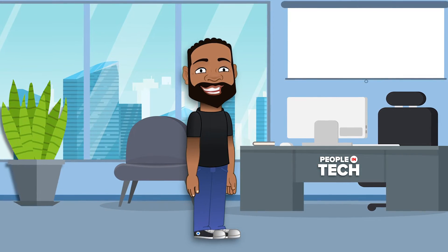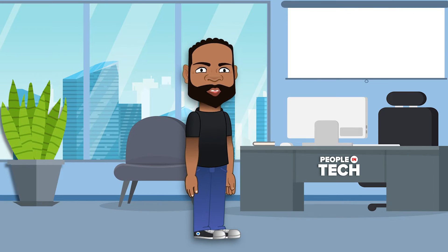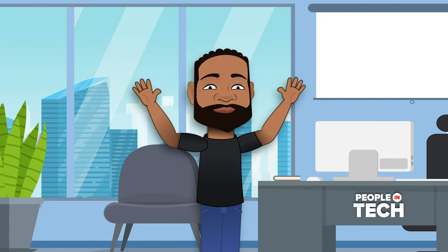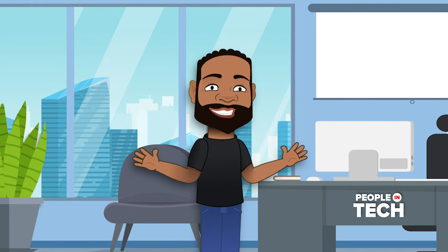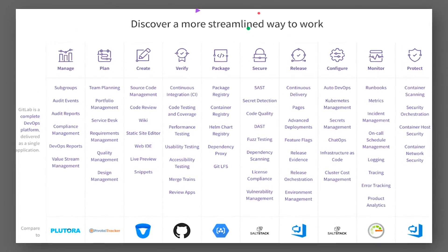GitLab's take is you should be doing all of this in one platform and consolidate your stack. GitLab, in my opinion, is great if you're a startup, a smaller org, or you don't have a lot of moving pieces or resources, because GitLab is really all about giving you everything you need to get started.